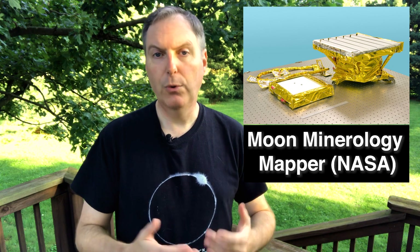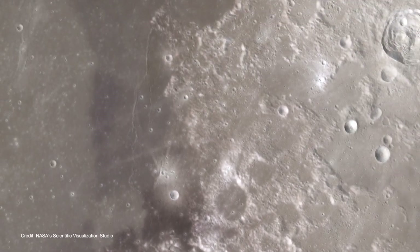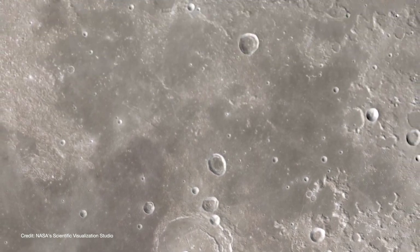The team used data from the Moon Mineralogy Mapper, or M3. M3 is a NASA-built instrument that hitched a ride on India's Chandrayaan-1 spacecraft. Chandrayaan-1 launched to the moon in 2008, and observed the moon for about a year before losing contact in 2009. Still, that was enough time for M3 to sample the entire lunar surface, including the polar regions.